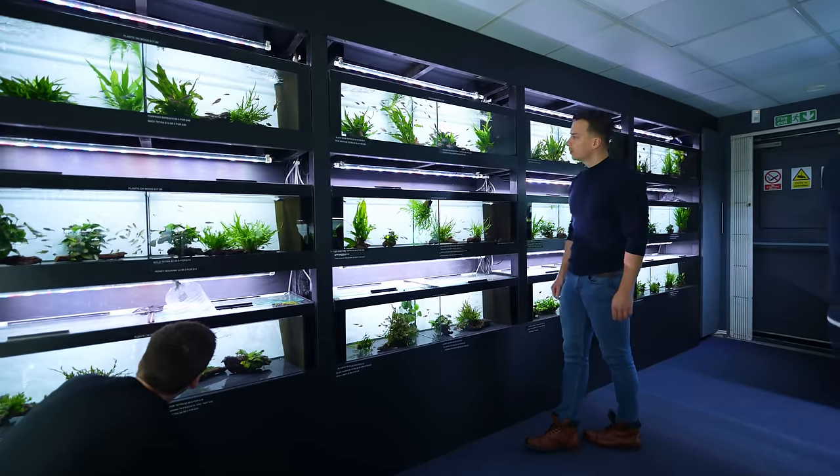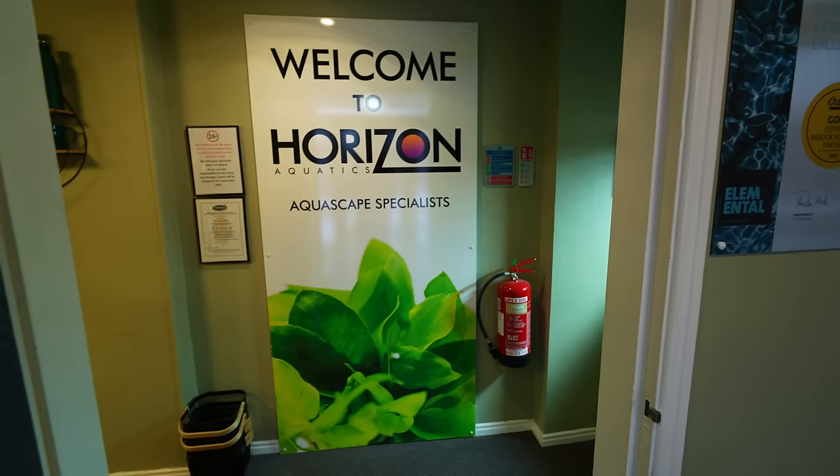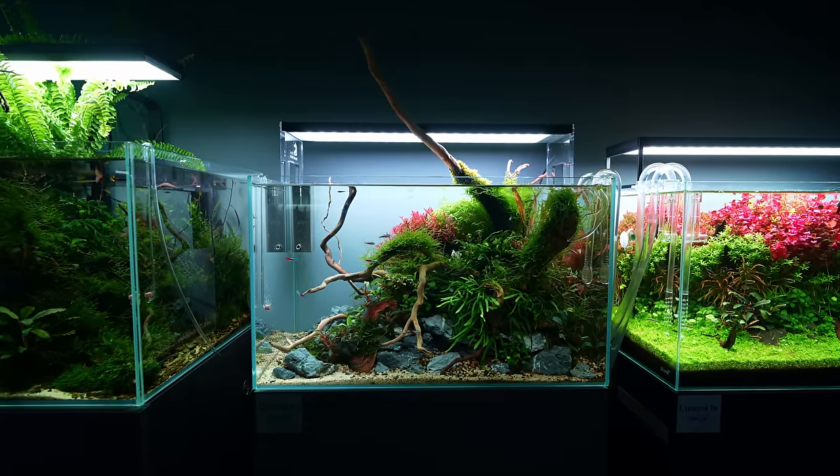In this video we are checking out one of the best aquascaping stores in the UK — Horizon Aquatics. Exactly one year ago I did a tour of this place as well, but since then a lot has changed, so let's get started.